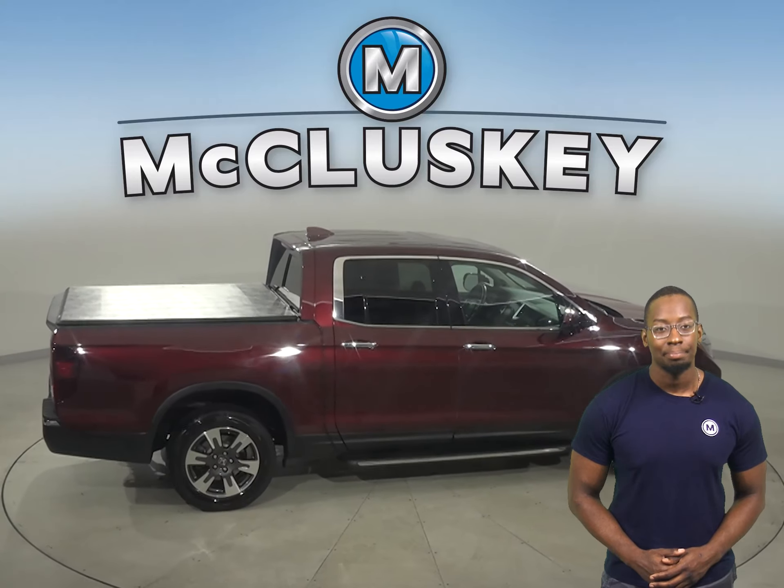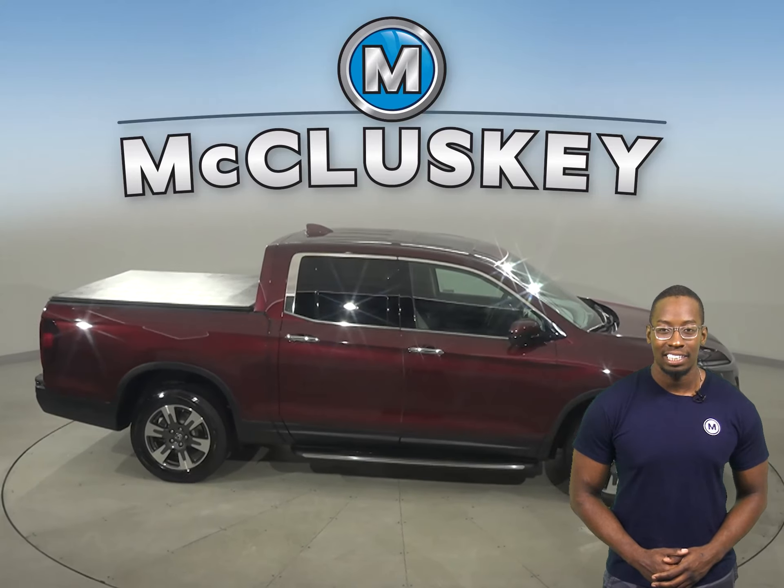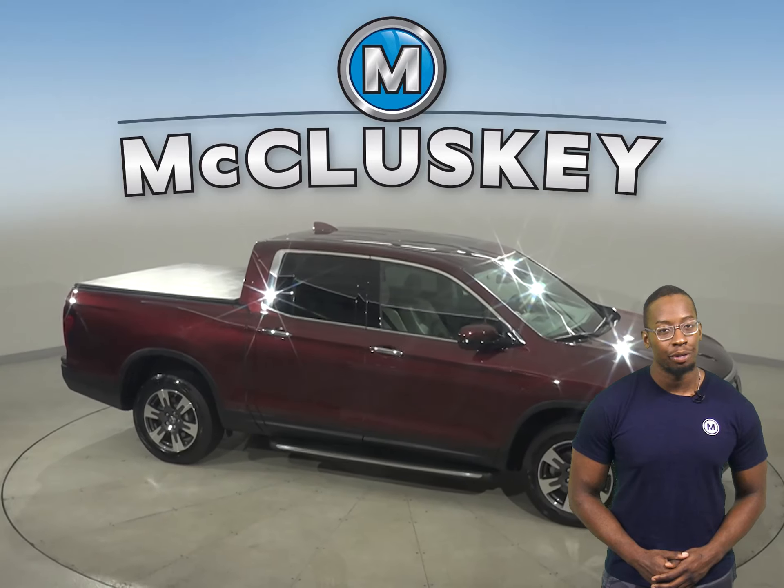There's an MP3 system, an AM-FM radio system, and navigation, so you'll never get lost during your commute.